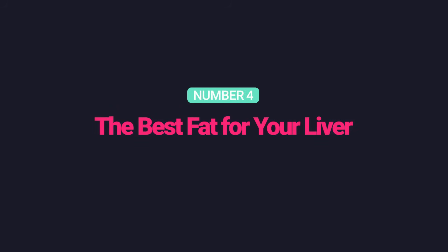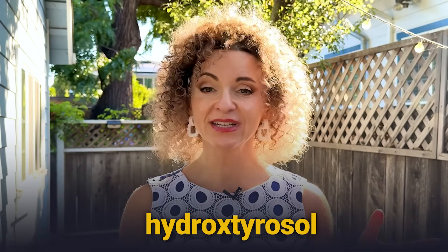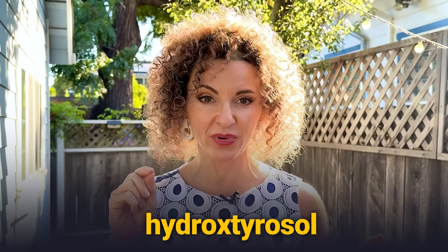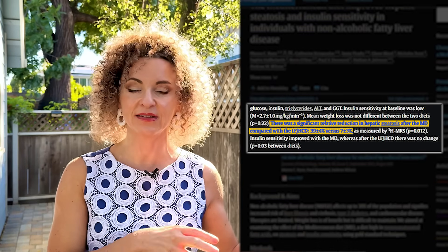Number four: the best fat for your liver. Extra virgin olive oil isn't just heart-healthy — it's liver smart. Its key epi-nutrient, hydroxytyrosol, dials down inflammatory gene expression and helps improve liver fat metabolism. One study found that four weeks on an olive oil-rich Mediterranean diet reduced liver fat by 40%, compared to only 7% on a low-fat diet. Choose extra virgin olive oil in a dark bottle and keep it away from heat and light, because those fragile epi-nutrients degrade easily.